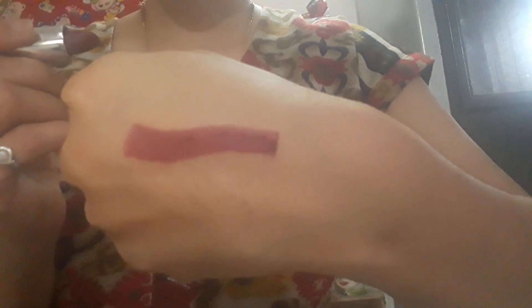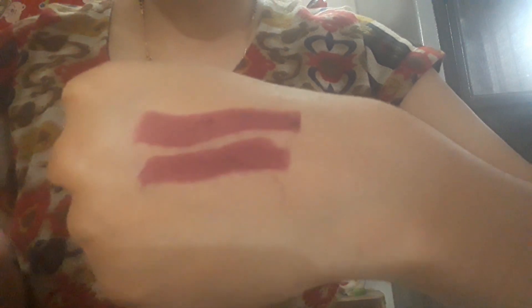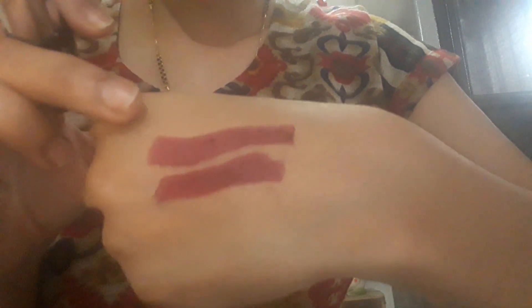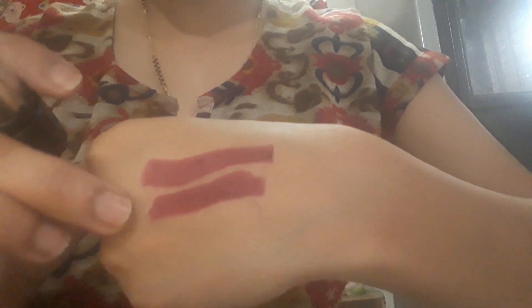Now I'll show you the swatch of the lipstick on my hand. This is the one-stroke application look. I'll show you double swatches — if you apply it twice you can see the difference. This is the first one, this is the second one — it is highly pigmented and gives a matte look.